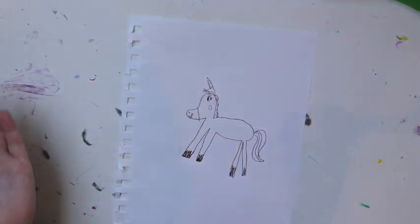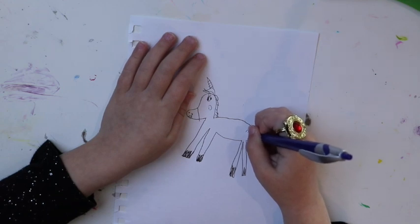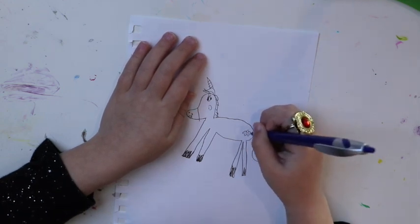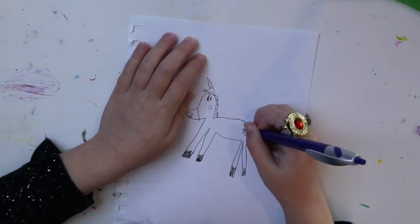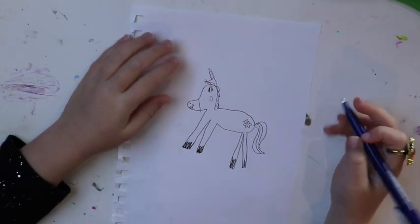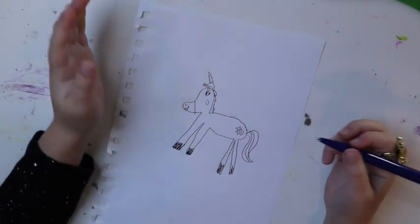Now if you want it to be like My Little Pony, add a cutie mark. That is a flower sunshine. And if you want it to be silly, just add clothes or a dress.